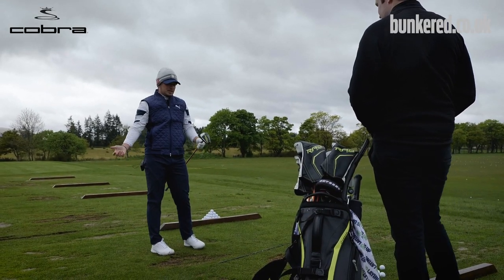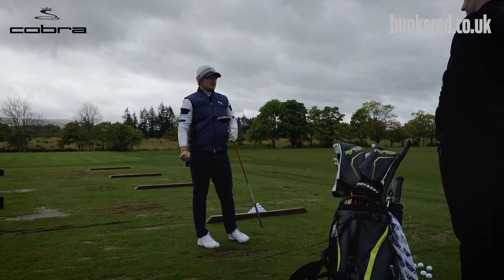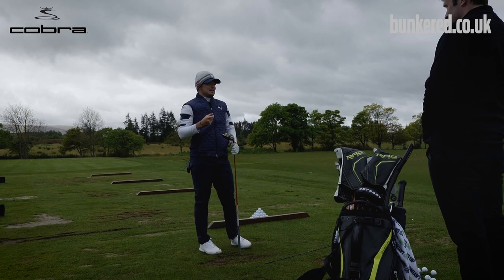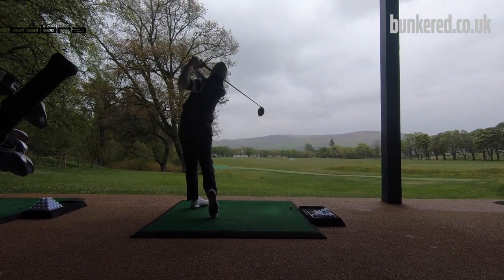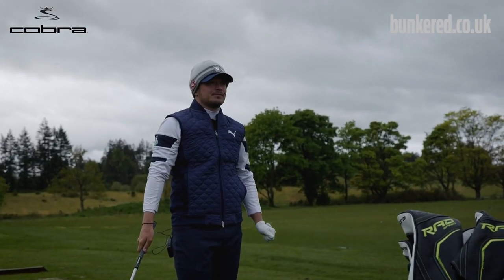I feel like that is a really good one, because it helps distance, but at the same time it helps accuracy as well, just because you know where everything is. Just calm it down.